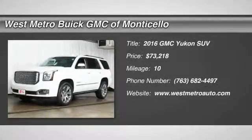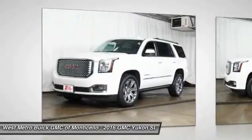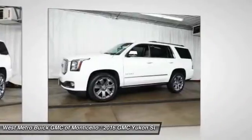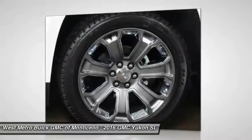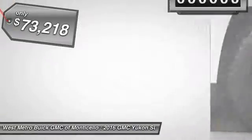The 2016 GMC Yukon. Peace of mind comes standard with GMC's 100,000 mile 5-year powertrain warranty and Yukon's 5-star frontal crash test rating. Boasting a Vortec engine with active fuel management and flex fuel, Yukon is agile and capable and is priced below $75,000.